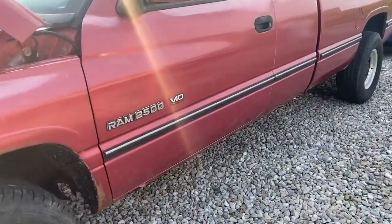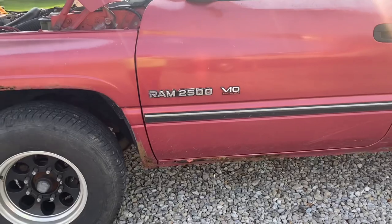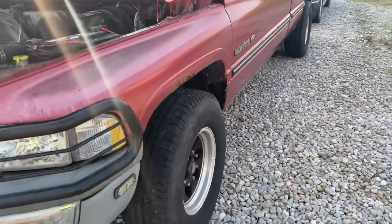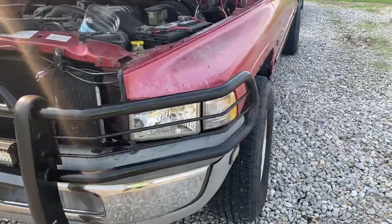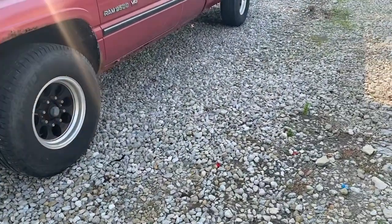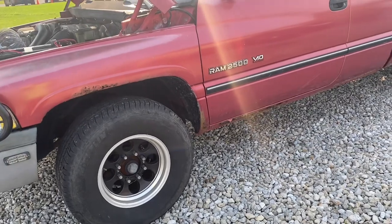If you remember in the last video, this truck wasn't here. For those of you that don't know, the truck had its transmission completely rebuilt from the ground up — a heavy duty rebuild, heavy duty torque converter, solenoids, bands — everything's been totally upgraded and rebuilt. We got it back, and then it was leaking and I didn't know where from.